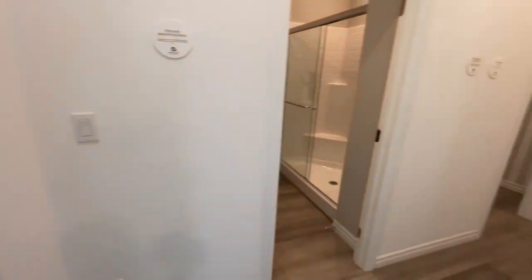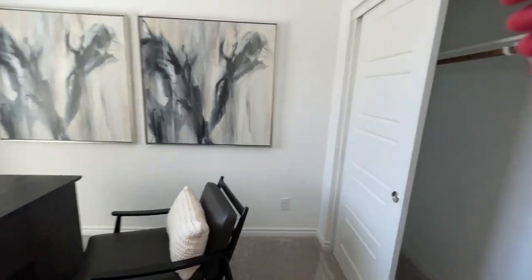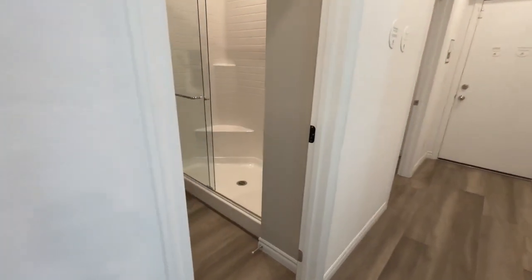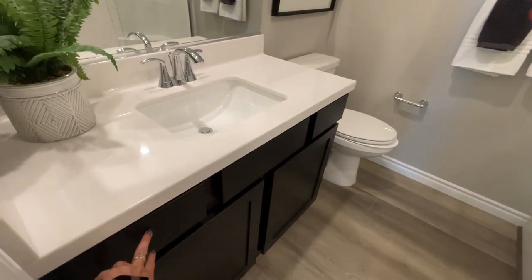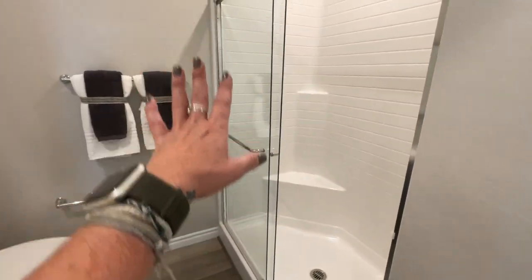Looks like you have a full bedroom downstairs, and then a full bathroom. This is what comes with the house: the same matching cabinets as in the kitchen, the cultured marble, and the shower insert.